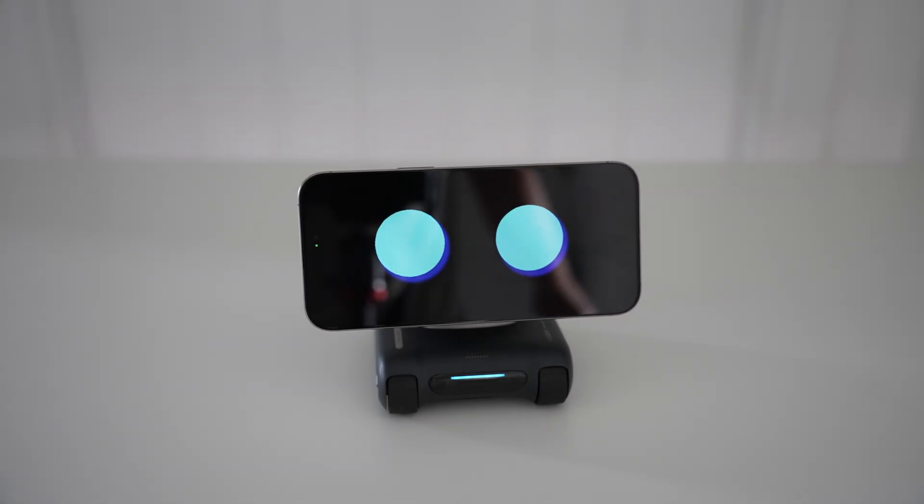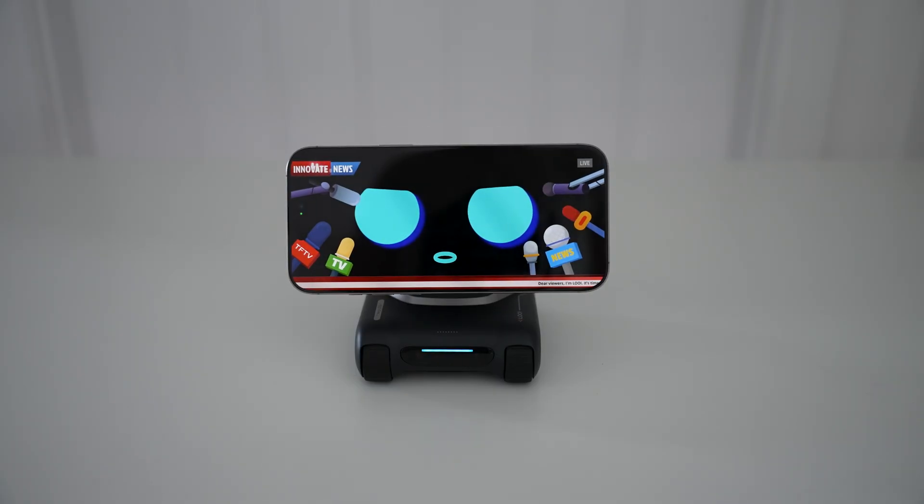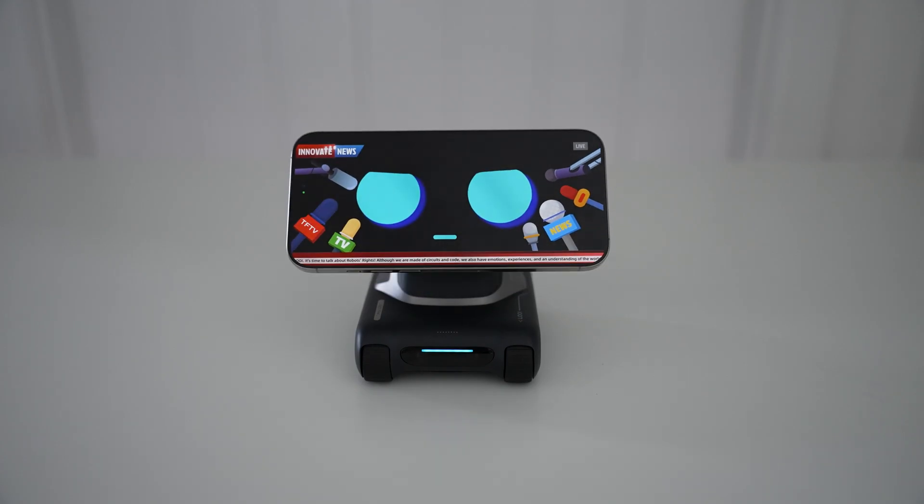It was a great idea to incorporate the phone, since most people already have one. Rather than making Louis more expensive by adding a display and all the sensors, it uses your phone, which already has everything needed to communicate and interact with you.